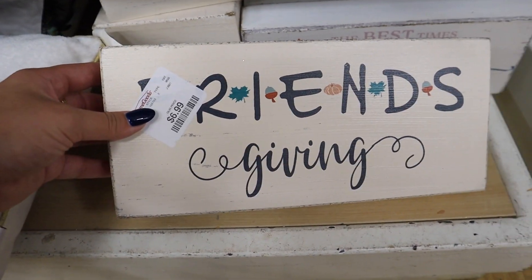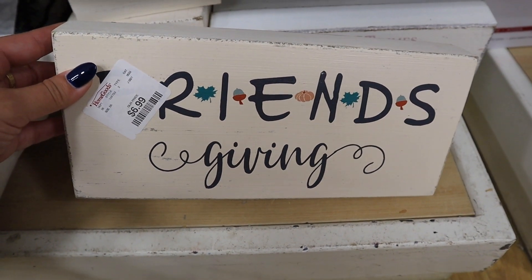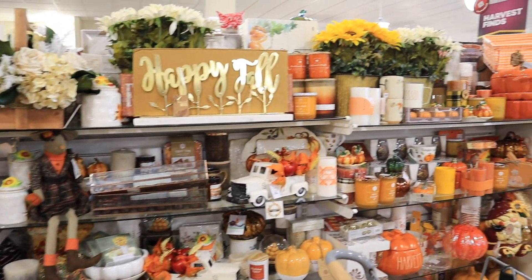Look at this Friendsgiving sign — it's kind of blocked but it's in the Friends font. It's a little box sign for $6.99. I've been considering doing a full Thanksgiving decor shop with me about tablescape items and little decor pieces specific to Thanksgiving, not just fall or Halloween. If you'd like to see that, let me know down below. Thanksgiving is still a decent amount of time away, but Brian would love to decorate for it and there are so many cute things out there. I could definitely do a full video about it.